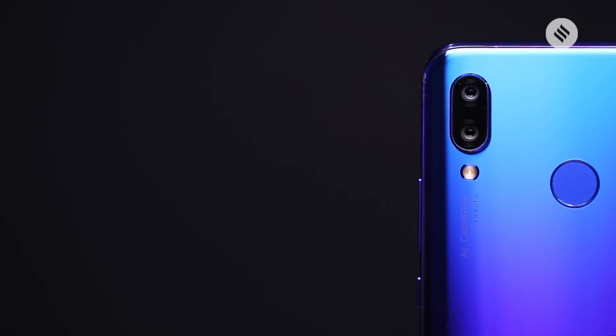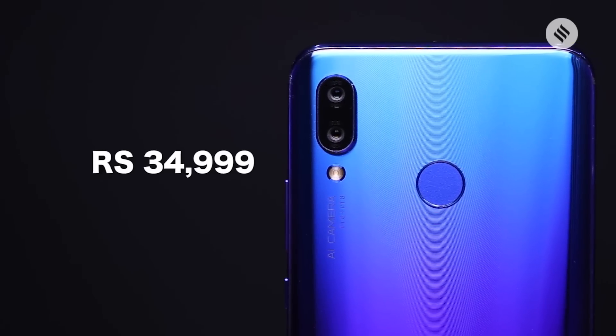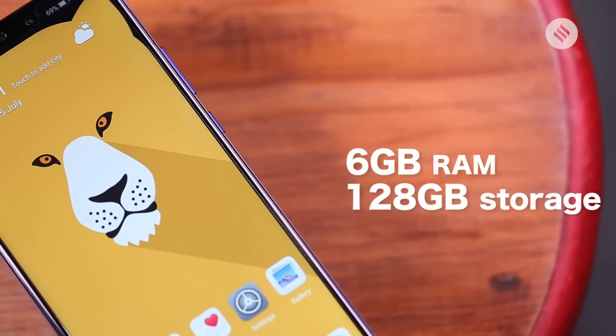Starting with the NOVA 3, this is the more expensive phone with a price tag of Rs. 34,999. That's for 6GB RAM and 128GB storage.